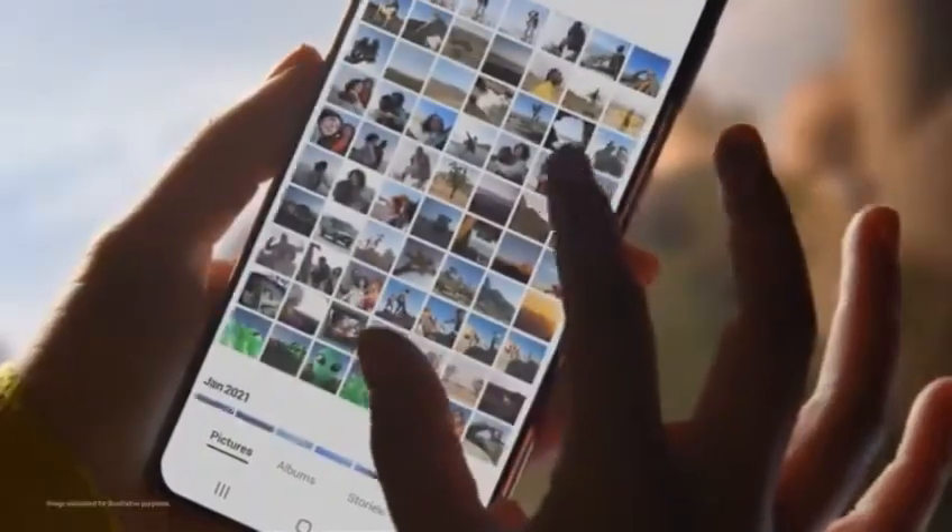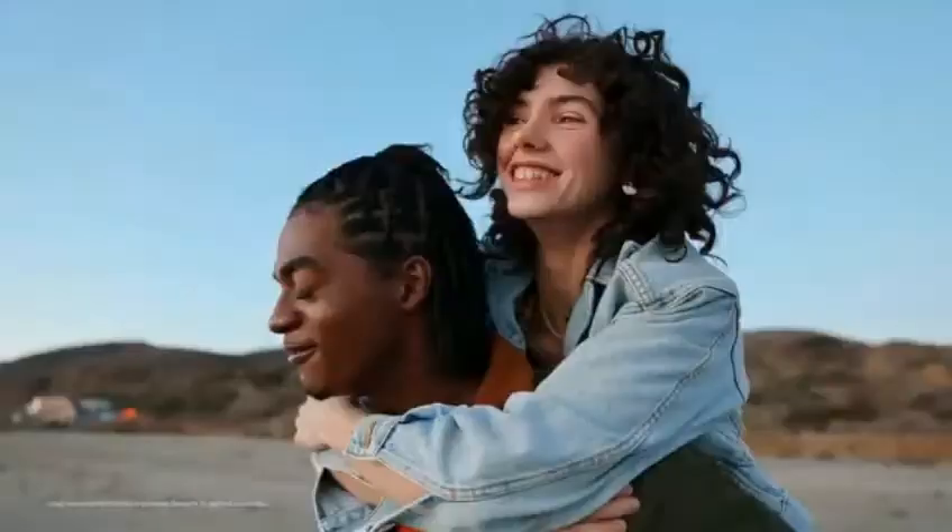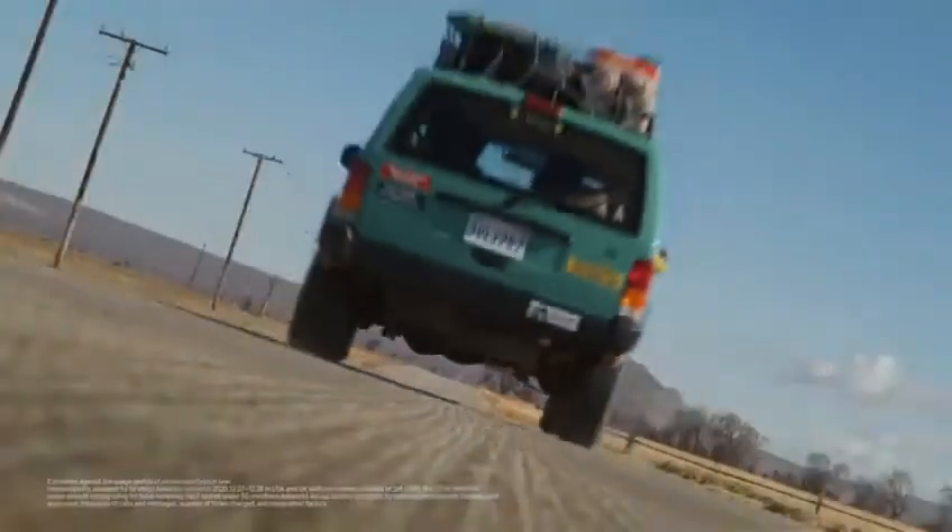But is there space for all that? Plenty. How fast can I share it? You're on 5G. But will it last the whole trip? Battery for the whole trip and the way back.